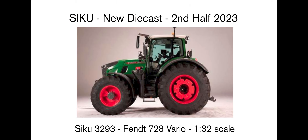Then we get another tractor — a Fendt 728 Vario. And that's about it for what I've seen so far. Let me know which models you're looking forward to, what you think of Siku, and what your favourite Siku model is. Hopefully see you in the next video!